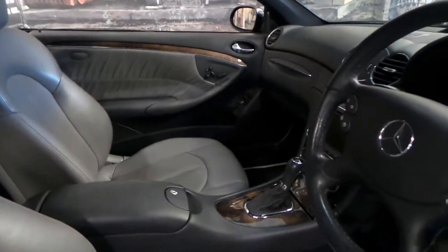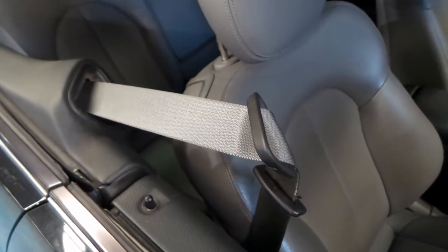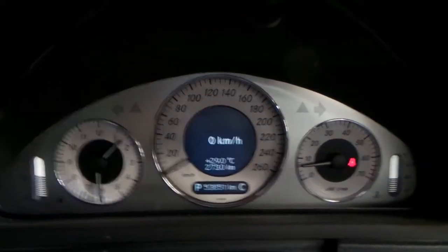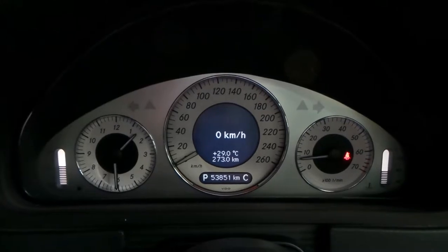I'll take you on into the coupe and fire it up to go over some of the features. It believes me to be inside the vehicle now and is proffering me up my seatbelt. As you can see, 53,851 documented kilometers — which is absolutely nothing on a Mercedes-Benz V6. It has a long life left ahead of it.